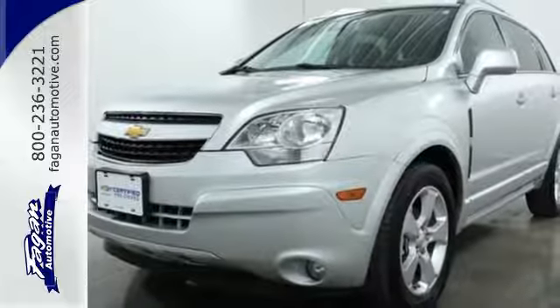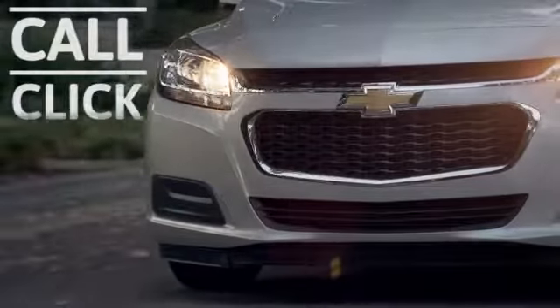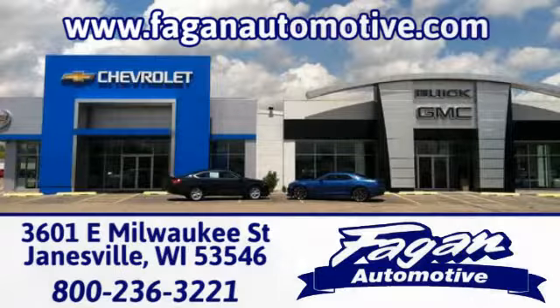Come give it a look today. Fagan Automotive — why go anywhere else? Call, click, or stop in for a test drive today. We're conveniently located at 3601 East Milwaukee Street in Janesville, Wisconsin.